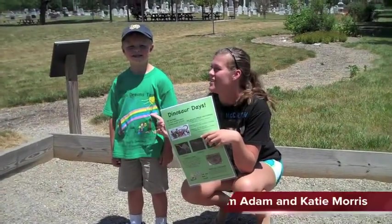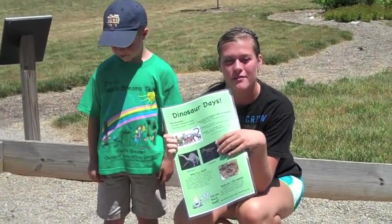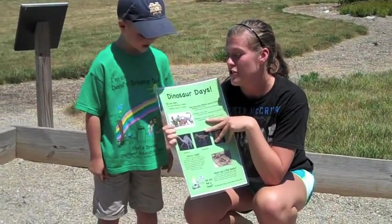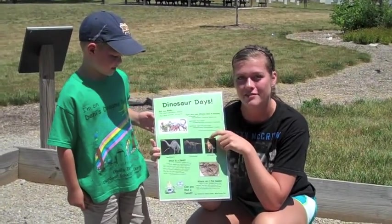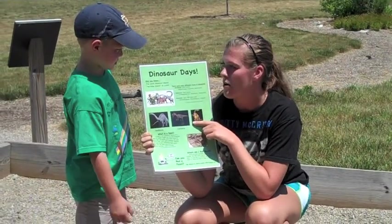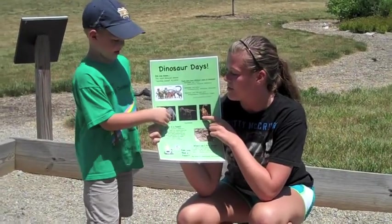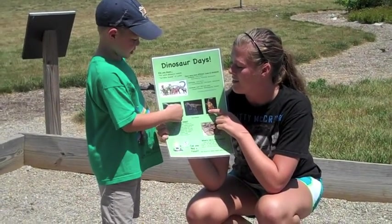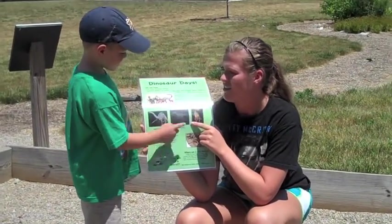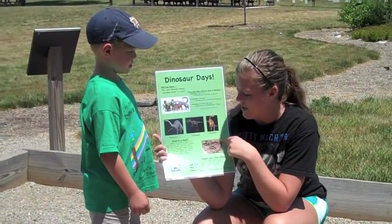I'm Katie and this is Sam, and we're in the Danny's Dreams Archaeological Dig where you can find fossils from creatures in the past. Did you know the word dinosaur means terrible lizard in Latin? There are many different types of dinosaurs. There are herbivores, which are plant eaters. There are carnivores, which are meat eaters, like T-rex. And then there are omnivores, which are plant and meat eaters.